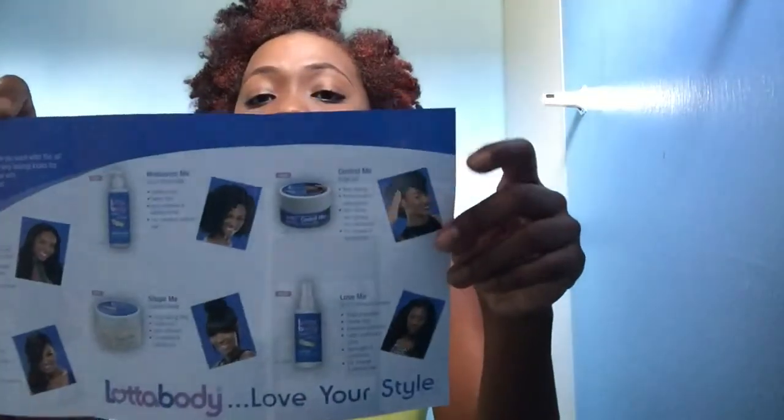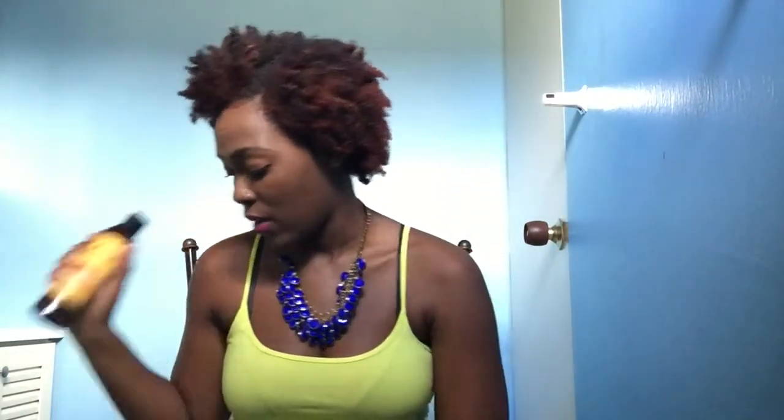I'm excited to use all these Lots of Body hair products. Now for the other free stuff I got: I also got this — it says 'Tropic Isle Living.' That's the brand. It is an Island Spice Bush Bath and Shower Gel. It smells really spicy — that's the name, Island Spice — it smells like natural and organic stuff. I can't wait to use it.